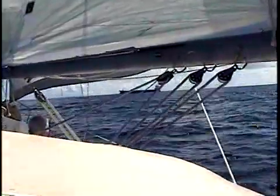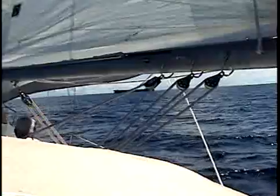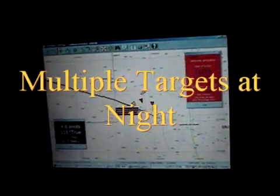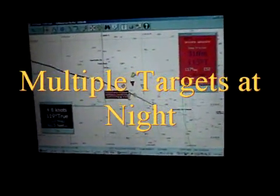Later in the voyage we did encounter multiple vessels, and we did encounter them at night, and then the MARPA feature became very useful in keeping track of all of these targets. Here is an example of what we encountered as we hit the main shipping channel off the coast of Portugal.